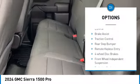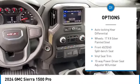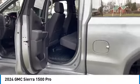Electronic stability control, brake assist, traction control, rear step bumper, remote keyless entry, four wheel disc brakes, front wheel independent suspension, trailering package, push button start.